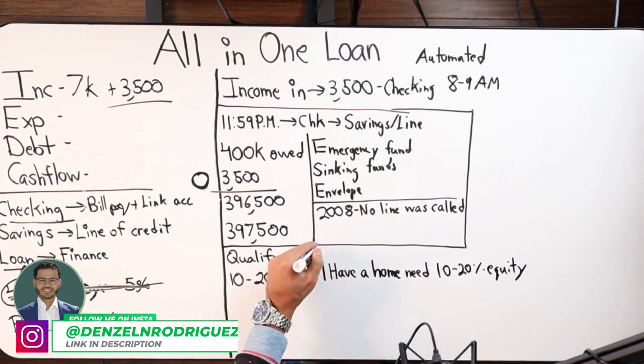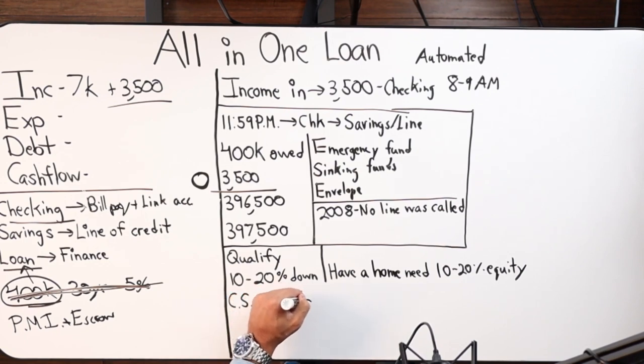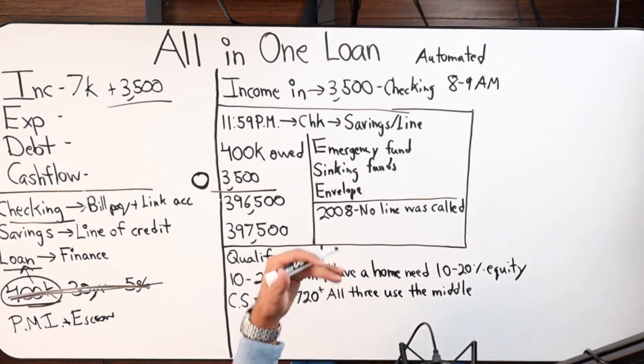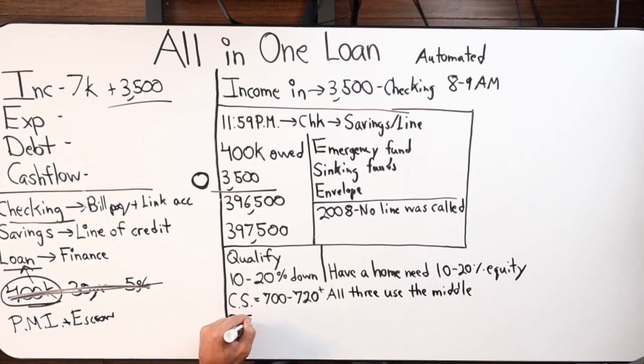For credit score requirements: depending on your loan-to-value, it's between 700 and 720. Preferably anything above 720 and you're in the green. If you're doing 15 percent down rather than 20, we'll need to see a slightly higher credit score. We look at all three bureaus, throw out the high and the low, and use the middle number. So if you have a 750, a 700, and a 735, we take the 735.